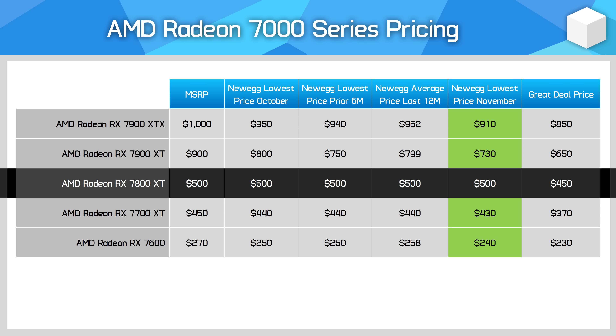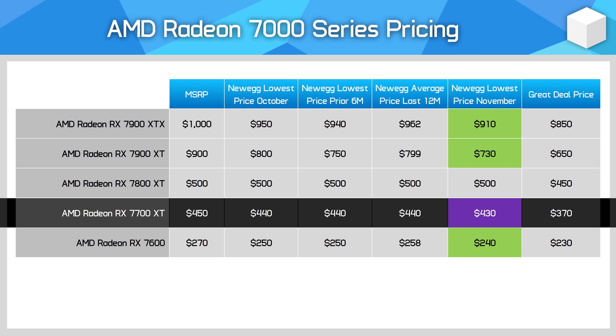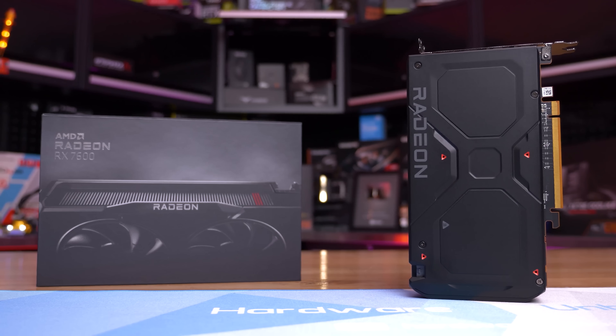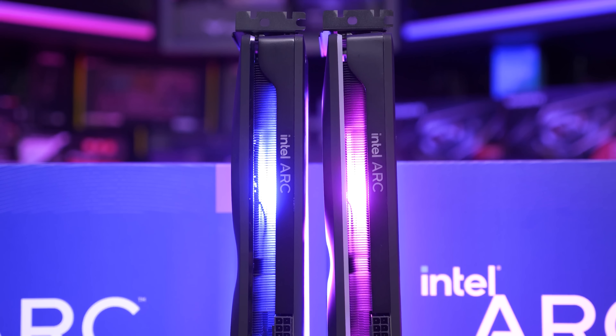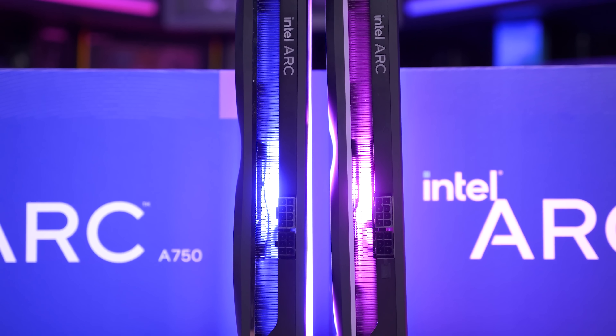AMD's RX 7800 XT is not discounted at all, being recently released, so a minimum 10% discount would be reasonable. The RX 7700 XT has a poor MSRP of $450 — it should be more like $420 to begin with, and a discount down to $370 is where I'd get interested, especially since the RX 6800 can be had for just $380 with similar performance and more VRAM. For the RX 7600, $240 isn't bad but I'd like to see it at $230. Intel Arc GPUs haven't been discounted yet, but the Arc A750 at around $200 would be seriously compelling value.